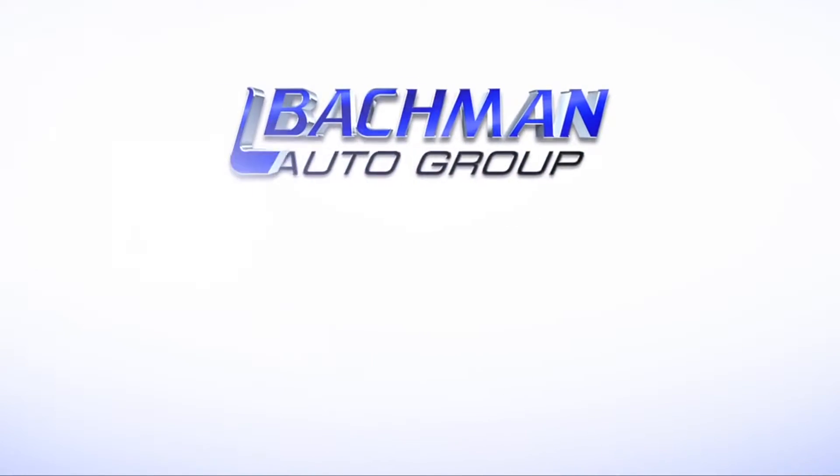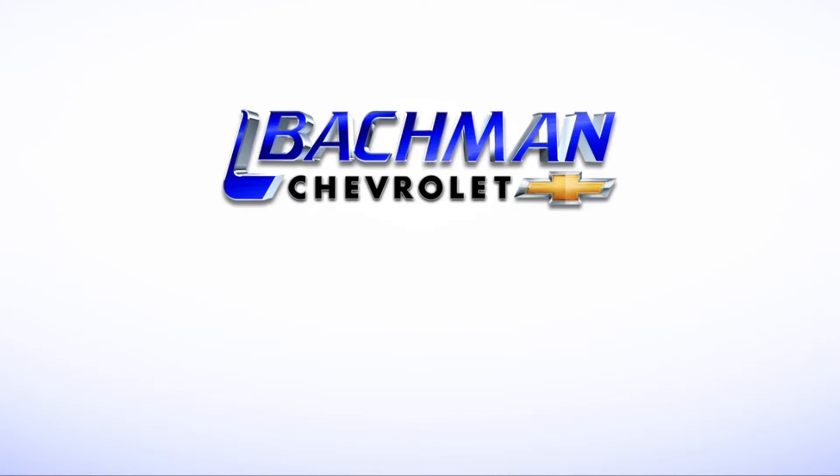For more news, reviews, and how-tos on the 2016 Chevy Trax and other Chevy models, please subscribe to our channel.